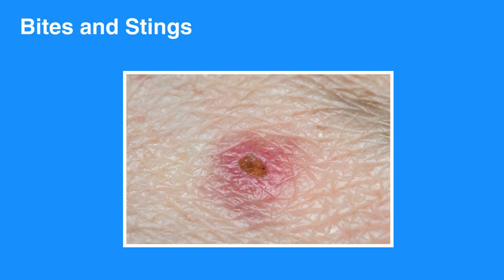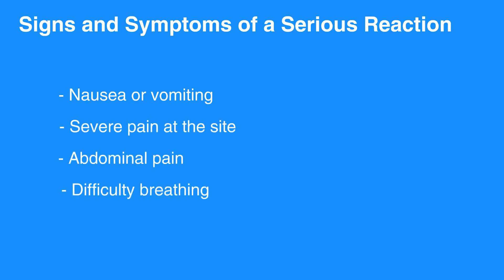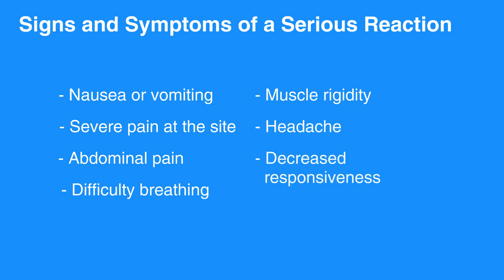Insect bites and stings are a common and annoying occurrence. Most bites are minor but the potential for serious allergic reaction does exist. Signs and symptoms of serious reaction consist of nausea or vomiting, severe pain at the site, abdominal pain, difficulty breathing, muscular rigidity, headache, and decreased responsiveness. If any of these signs or symptoms occur, immediately call 911.